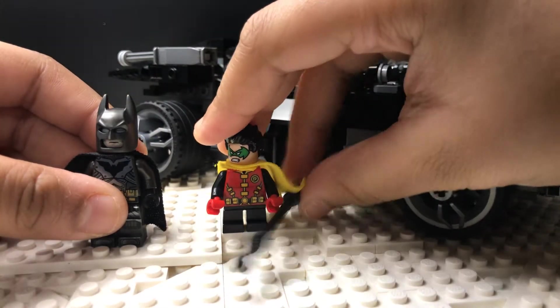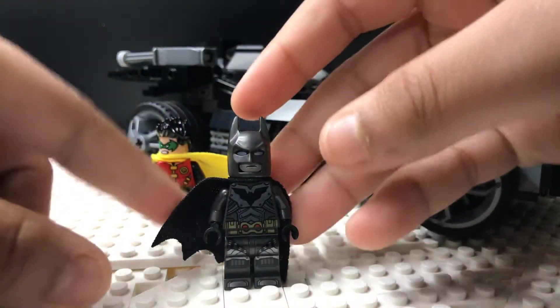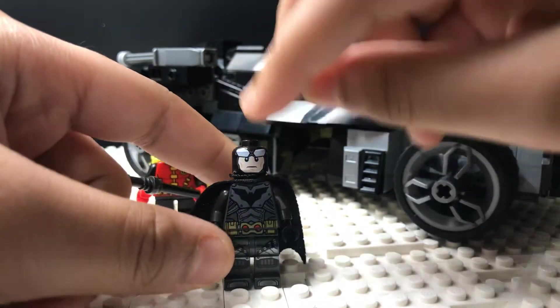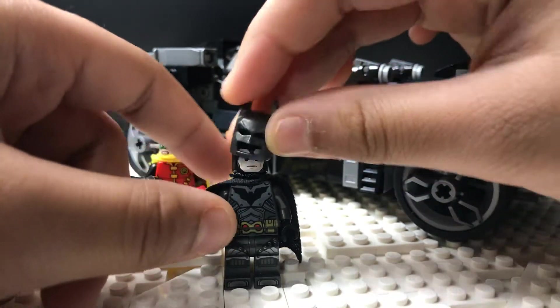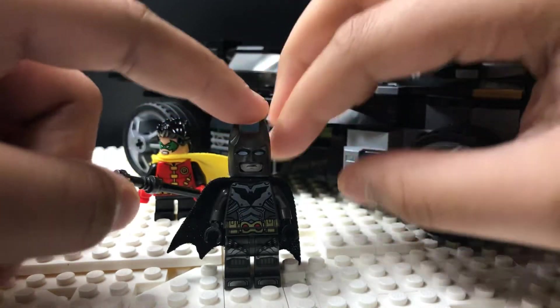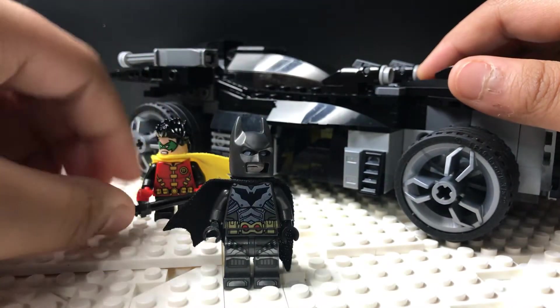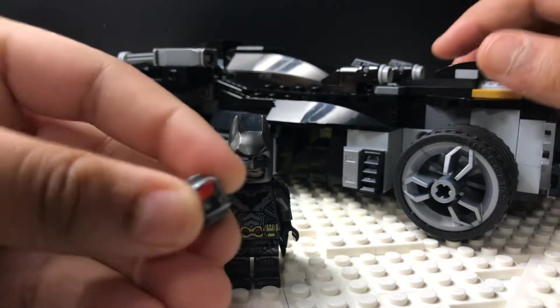This is my custom Batman minifigure, Robin just with red hands — nothing new about him. Batman has a cape and what I think is the 2019 Batman head, but the body is from Batman from Attack of the Talons — that Lego set where he comes with the talons. I just got that minifigure and it's pretty good.